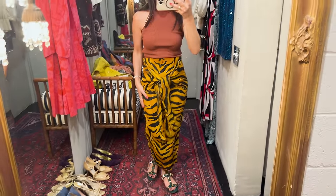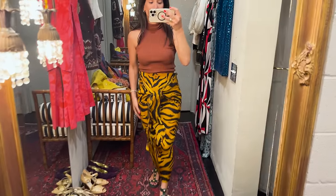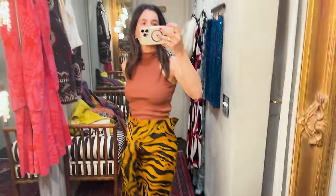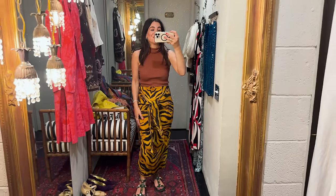I am obsessed with this skirt, it is stunning — but this is the problem: I can't get into the zip.